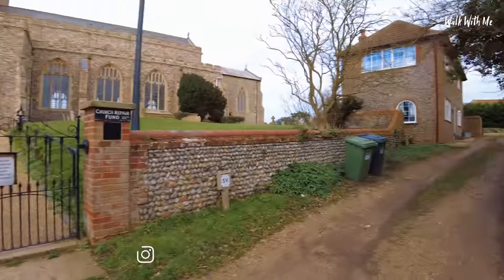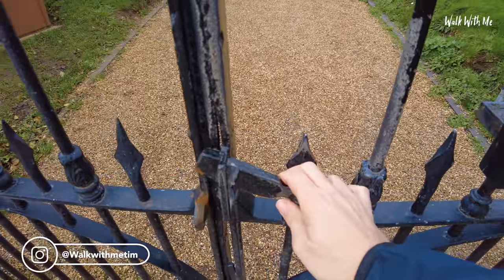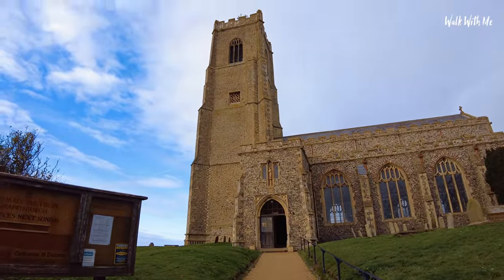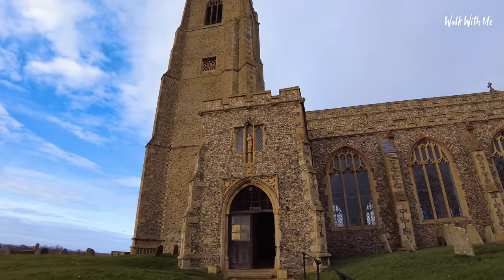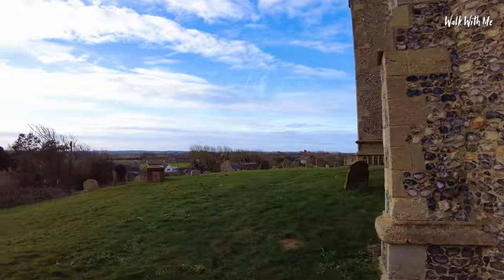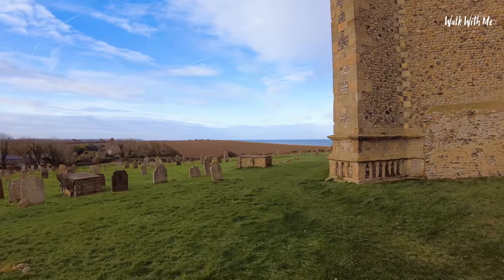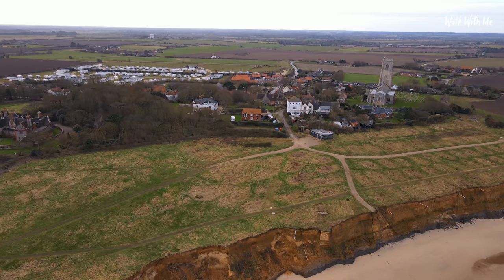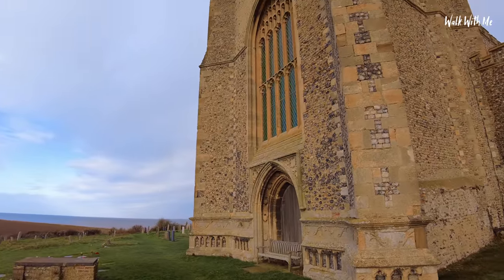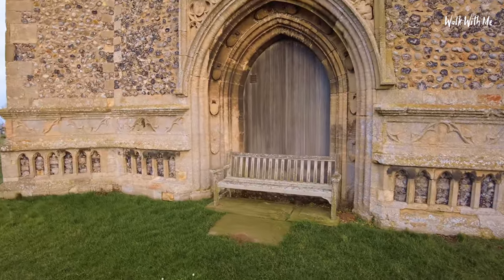I think we can walk through. It's very peaceful — it's kind of on a hill. Coming around here you can just see how close it is to the sea. Obviously from the air you see it a lot more. Just look at that. There's a bench there to sit on.